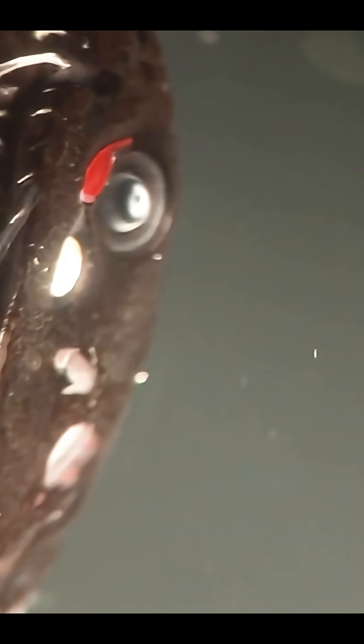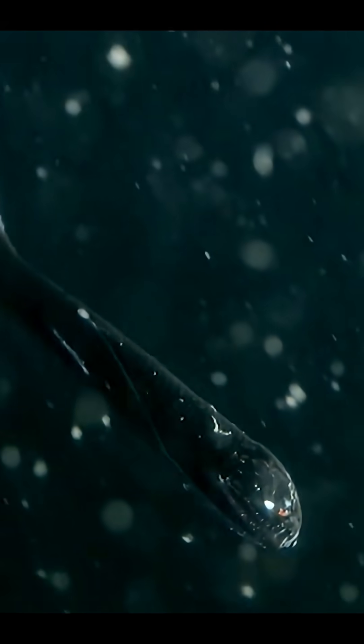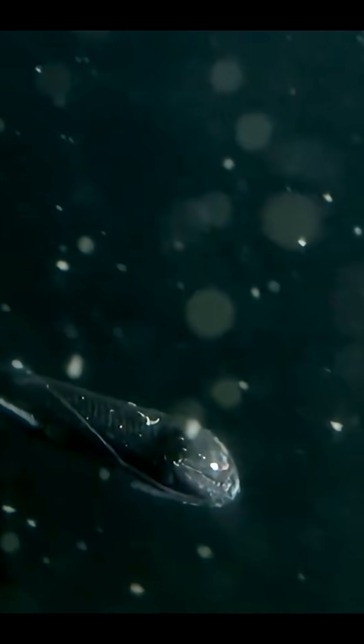Here's the scariest part — those monstrous fangs are nearly invisible. They're so transparent other creatures can't even see them coming until it's way too late. Imagine swimming in the dark and something grabs you out of nowhere. That's how the dragonfish hunts: hidden, quiet, and lightning fast. Scientists believe this invisibility helps it stay undetected by both predators and prey in the pitch black ocean.